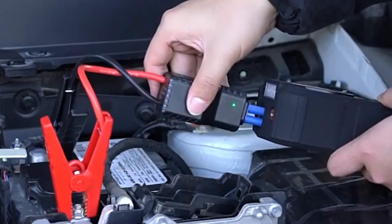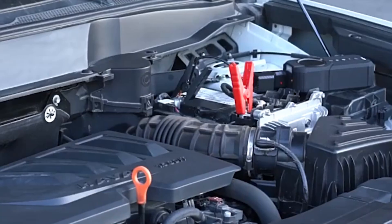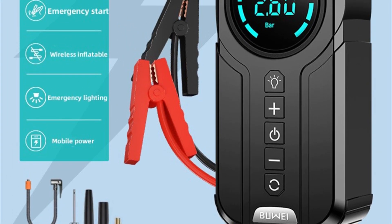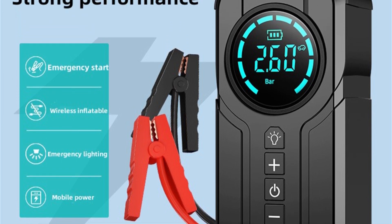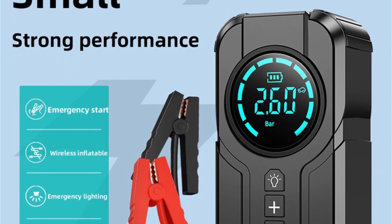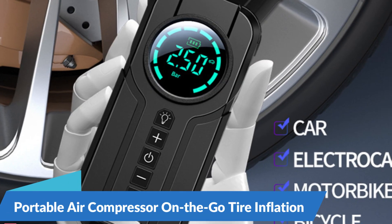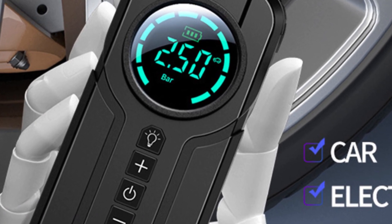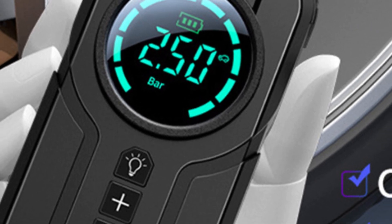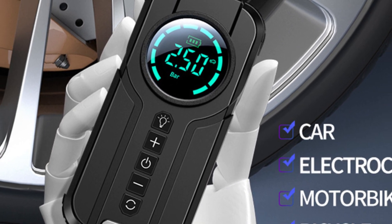Don't hit the road without it. Featuring a powerful battery and advanced jump-starting technology, the 4-in-1 Car Jump Starter allows you to revive your vehicle's dead battery in seconds — simply connect the jumper cables to your car's battery and let the device do the rest. With its high-peak current output, it's capable of jump-starting a wide range of vehicles, from cars and trucks to motorcycles and boats. Portable air compressor for on-the-go tire inflation: flat tires are common, but with the built-in air pump you can inflate your tires anytime, anywhere, getting you back on the road safely.